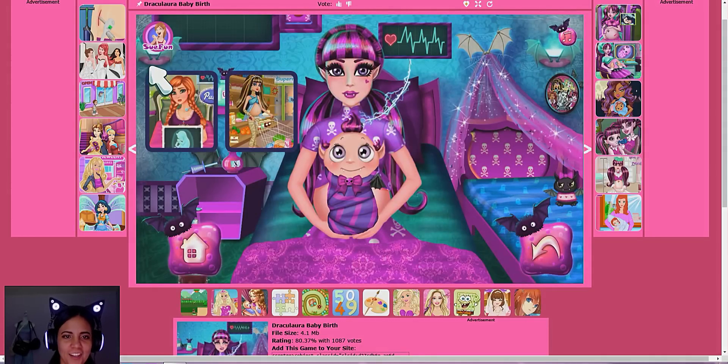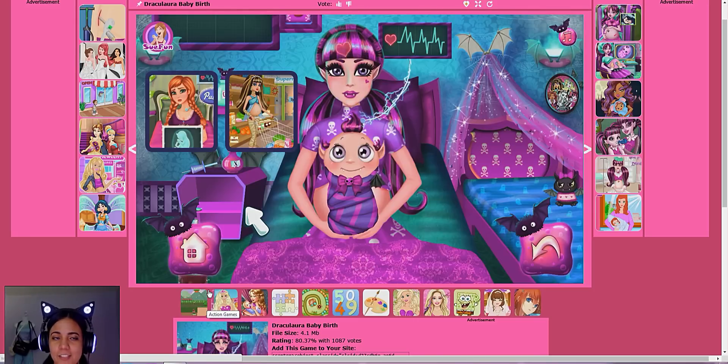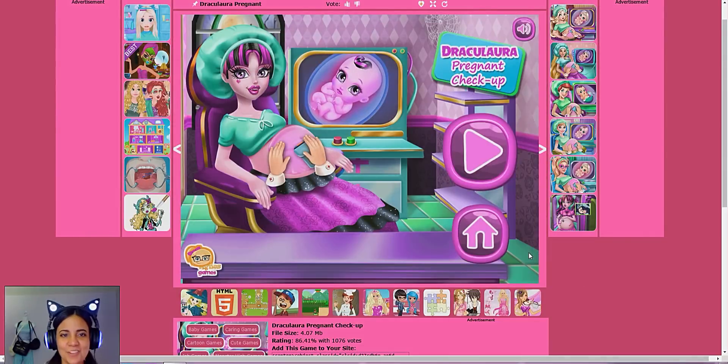Oh my God, look at this one — look at Cleo pregnant at the supermarket! If you guys want to see me do other characters like Cleo or Claudine, or other Monster High characters that have Flash games, I will definitely do so if you want to see that in another video. But today I'm going to focus on Draculaura. This music — okay, so this one is called Draculaura Pregnant Checkup. Let's go ahead and get this started.